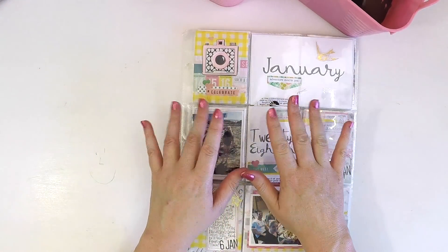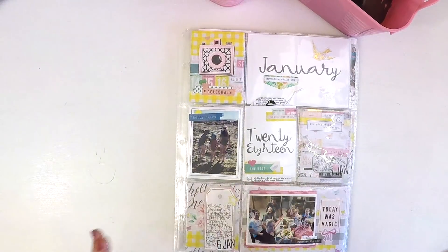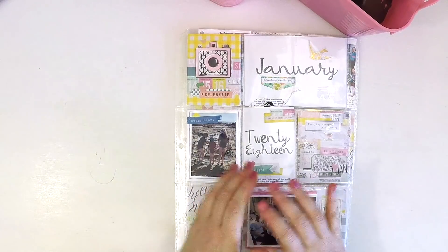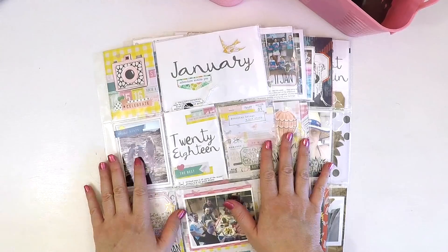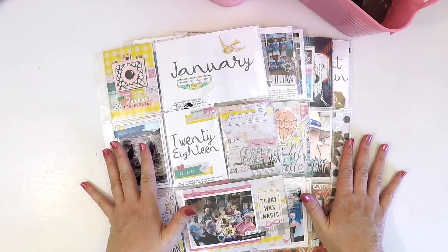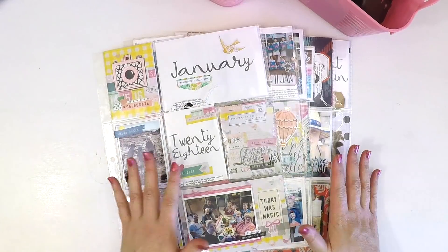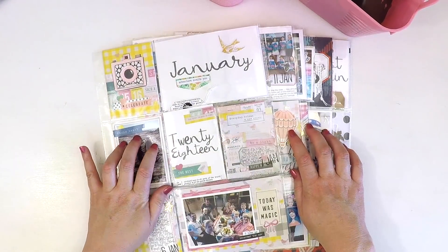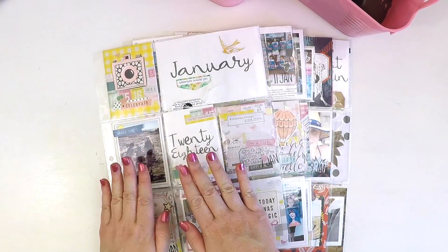Hello, it's Lauren here, just popping in quickly today to share my January 2018 Project Life month. I'm really excited to share this with you. I am not a Project Lifer, but this year I've decided to make a bit of a commitment to document my year in the pocket style. I definitely have not put pressure on myself to document each week by week.